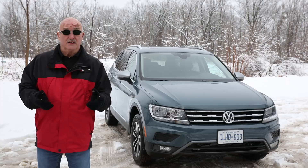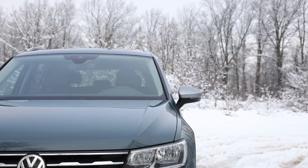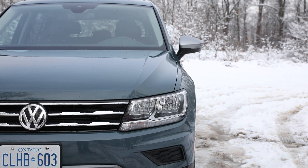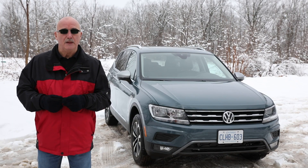At 8.1 seconds to 100k, the Tiguan is not the fastest in the segment, but it still manages to feel remarkably sporty. The key? It boils down to the fact that peak torque turns up at just 1,600rpm.